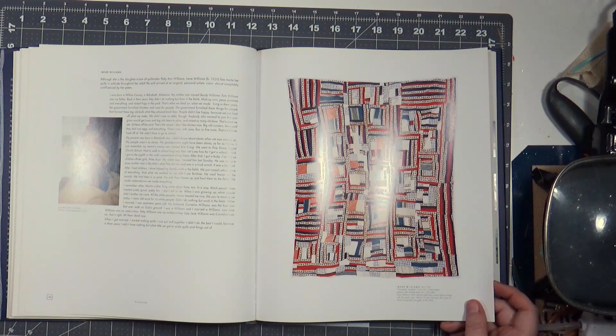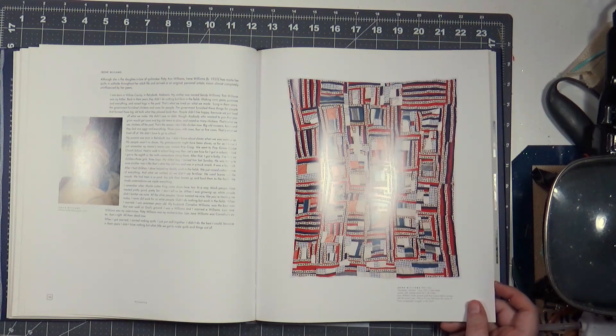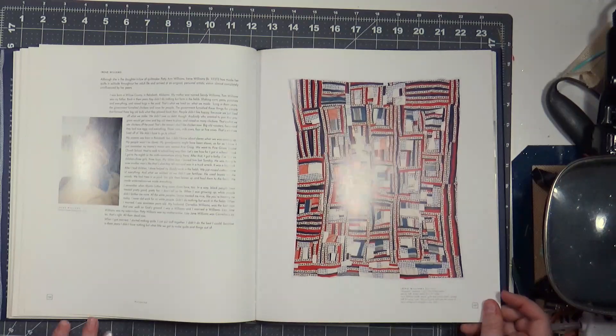Irene Williams made several quilts that contained fabric printed with the word 'Vote.' Wilcox County had been the scene of a fierce voting rights struggle in the 1960s — that's when they took away the ferry.